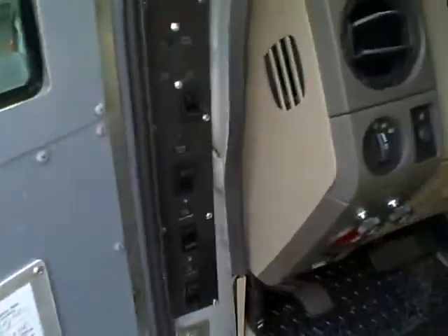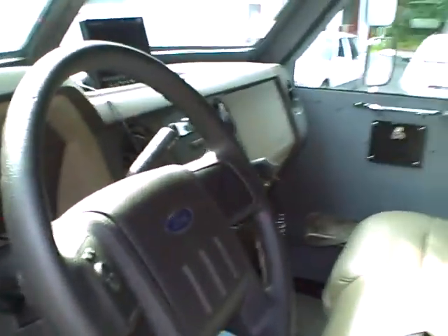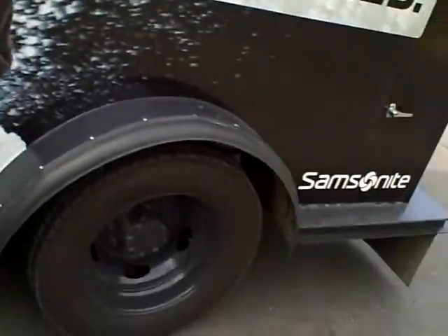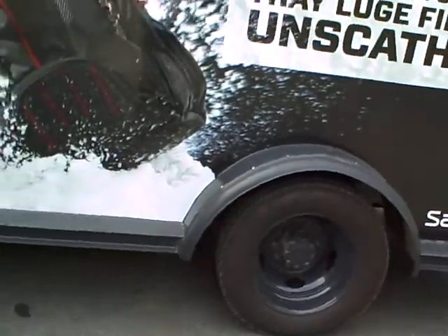It has multiple non-Ford items inside, air vents in the roof, and is loaded up with luggage.